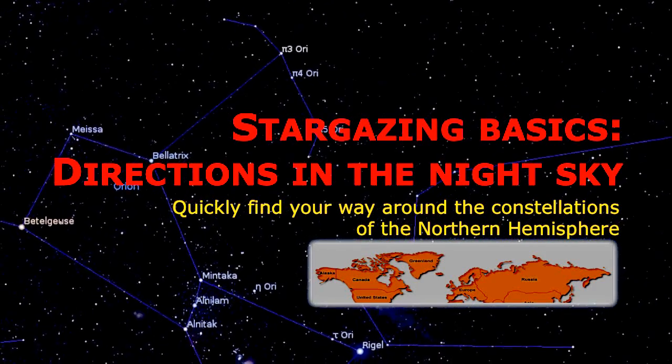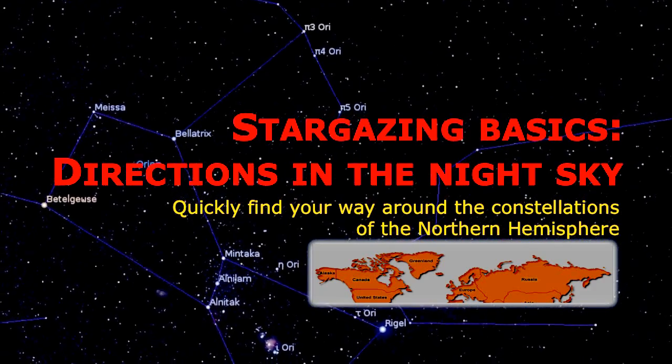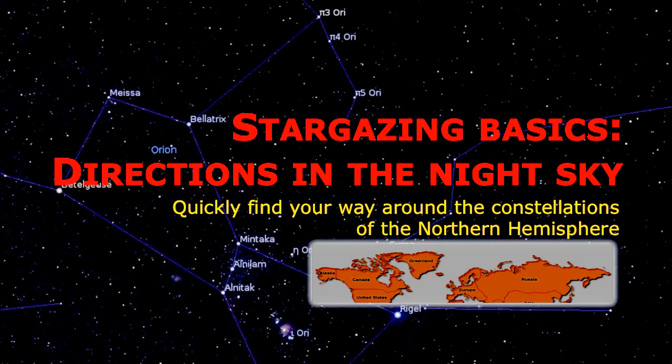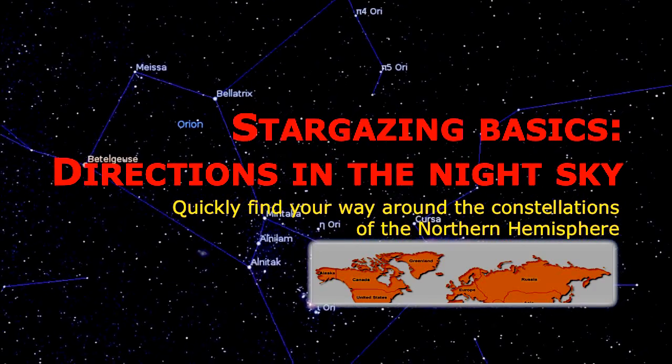When you watch the night sky using only your eyes, how can you find your way around the stars and constellations of the Northern Hemisphere? After watching this video, you will be able to quickly find 18 constellations in the sky of North America, Europe and Russia, needing only your eyes and no instruments.